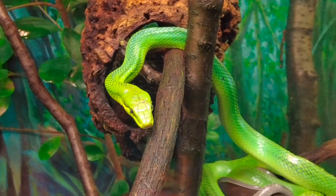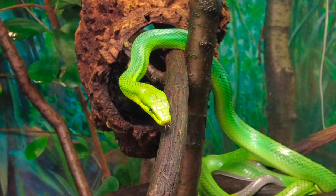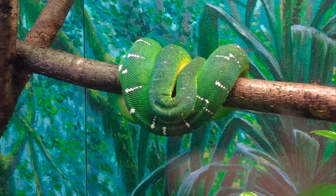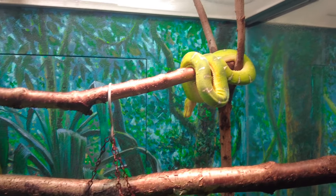Like the name implies, the adults are bright emerald green but the juveniles can range in color from lemon yellow to red, gold or orange. Similarly, the emerald tree boa averages about 6 feet in length but is differentiated by the white blotches found along its midline.